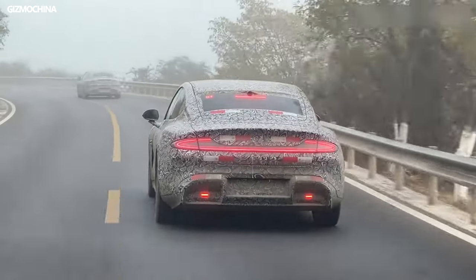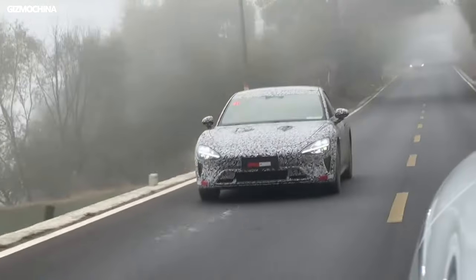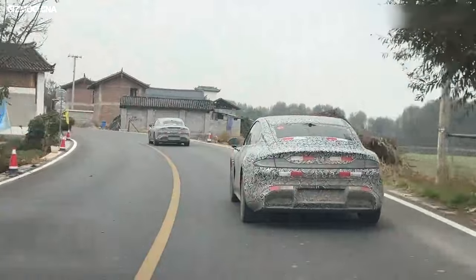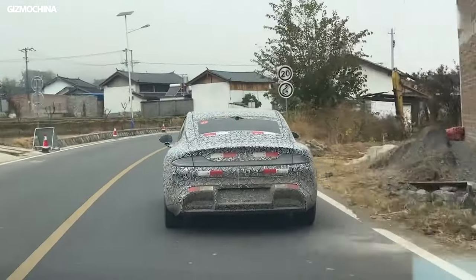As the Su7 is getting closer to its launch, we get to see a lot of Su7 test vehicles in many places. In terms of driving stability, the suspension is very stable, and the Su7 looks even more impressive in motion than it does static. All things considered, the Su7 performed better than expected in terms of powertrain, battery, and suspension.